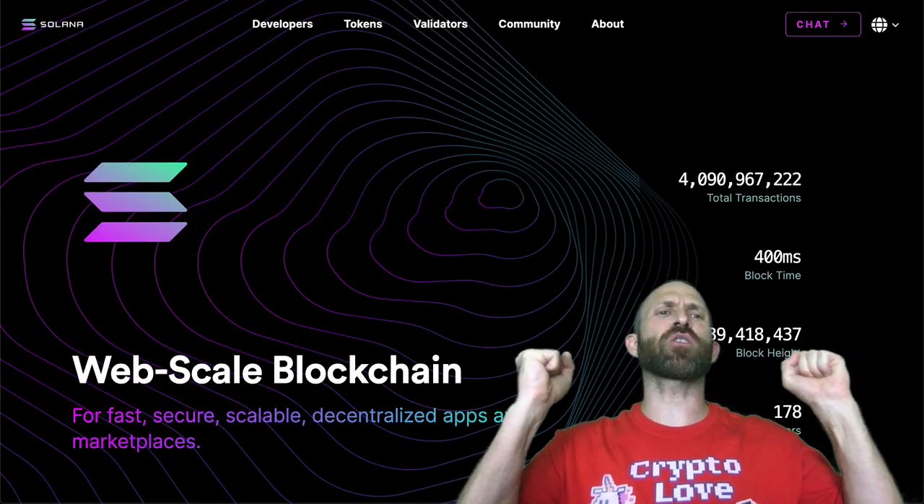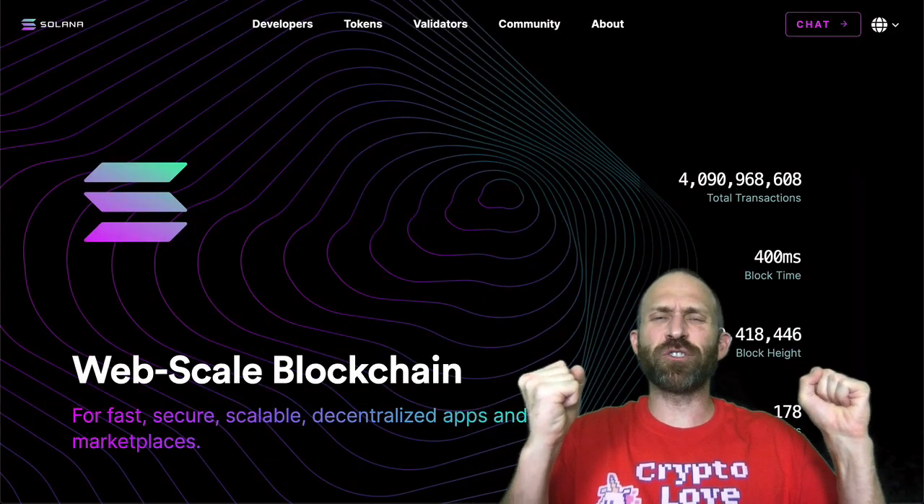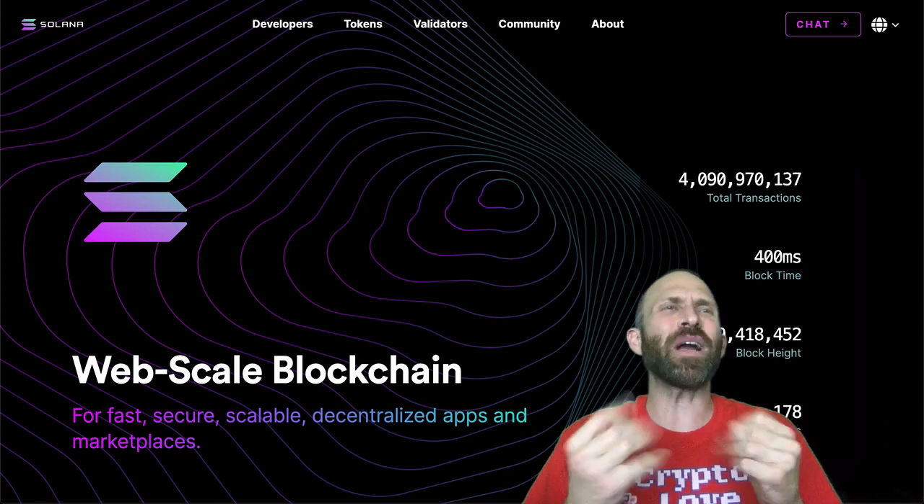What's up everybody? Randall here. Today we're talking about Solana and all their interesting stuff like proof of history and what is that?